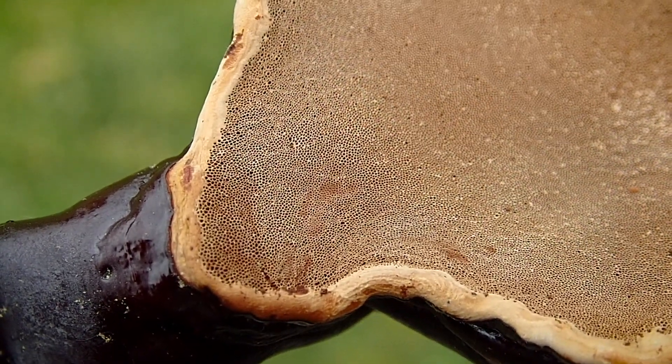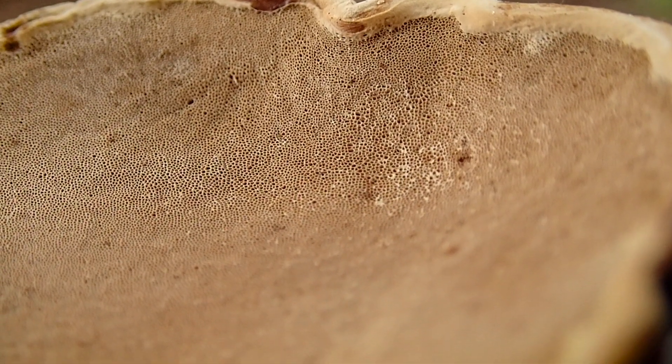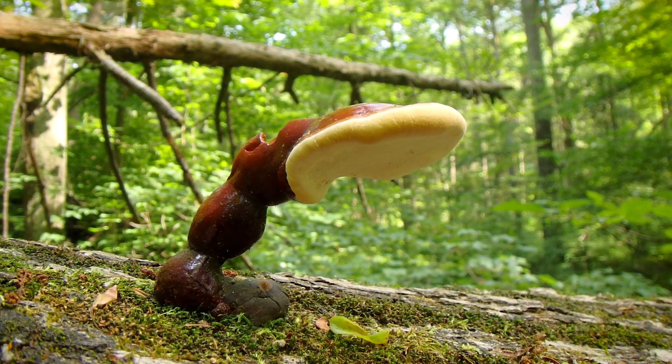Reishi mushrooms lack gills on their underside. Instead, they release their spores through fine pores. The underside is often tan to brownish.